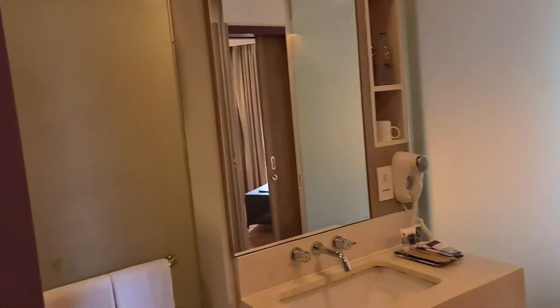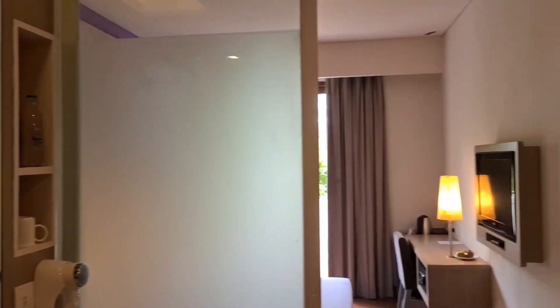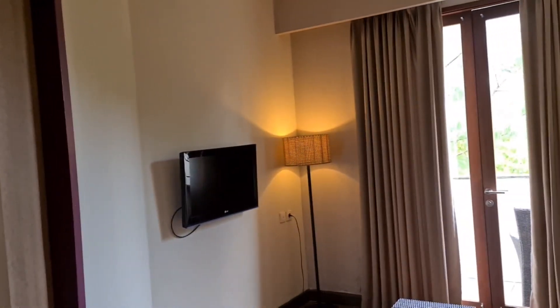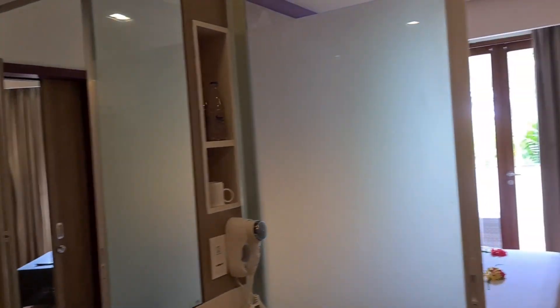Saya mau ajak sedikit room tour ya. Tadi ini sebenarnya pertama saya pesan hotel ini untuk deluxe room, tapi tadi waktu check-in katanya kamarnya di-upgrade, jadinya junior suite kalau tidak salah. Jadi ini kamar junior suite-nya.